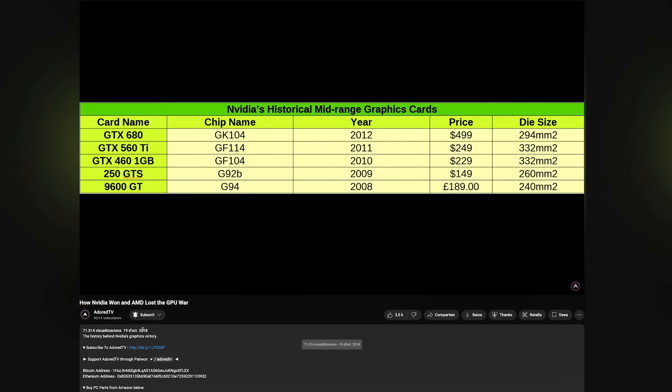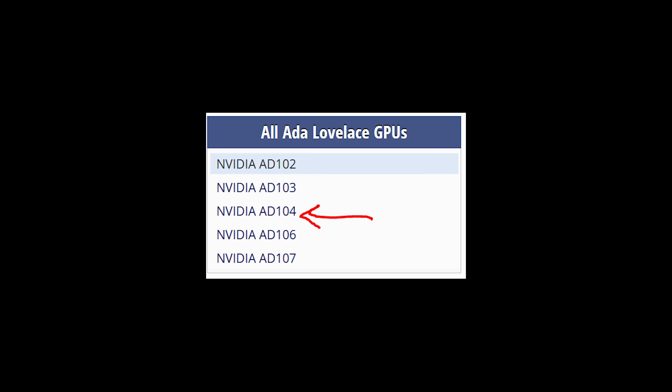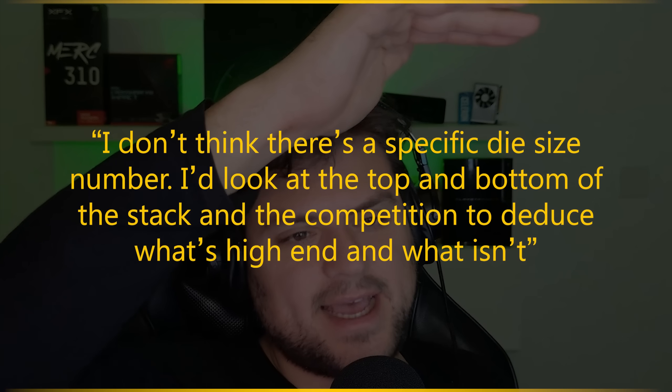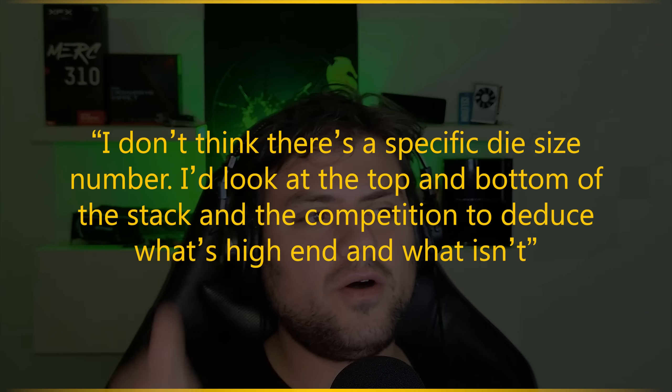I remember Adore TV saying this in a video many years ago, and I think this is the most clear-cut and fair way to do it: what's up top, what's up bottom, what's in the middle? He used this to point out that when you're saying something is high-end — for Turing it goes 102, 104, 106, 117. What's in the middle? 104 isn't that high-end, and 106 — the 2070 — is certainly not a high-end card. It is mid-range at best.